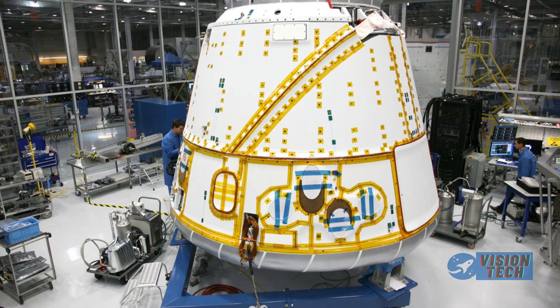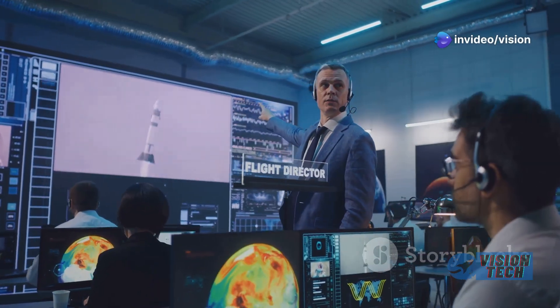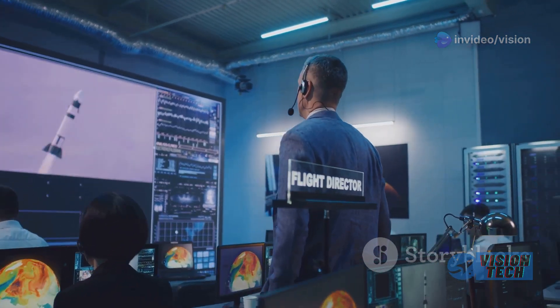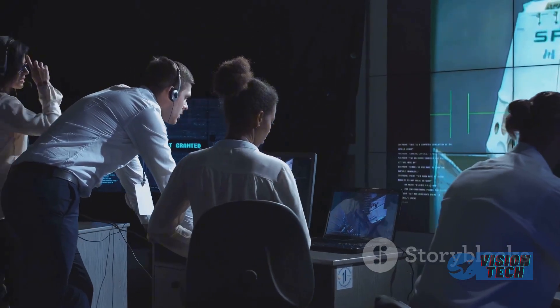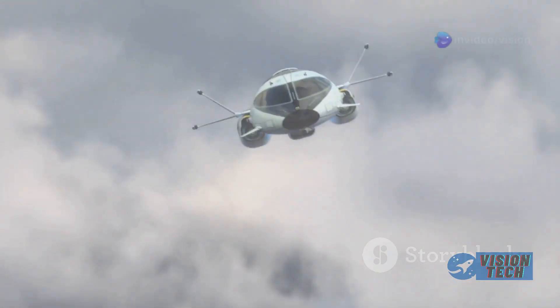Colorado-made spaceplane Dream Chaser is nearly ready for liftoff after decades of development. After more than two decades of work on the spaceplane, Louisville-based Sierra Space is readying it for launch.